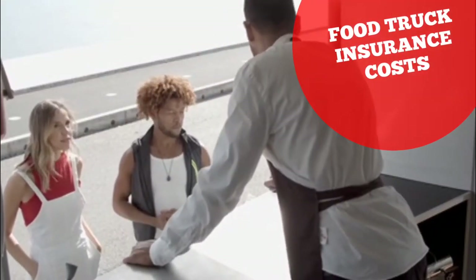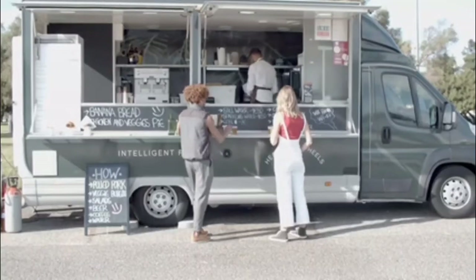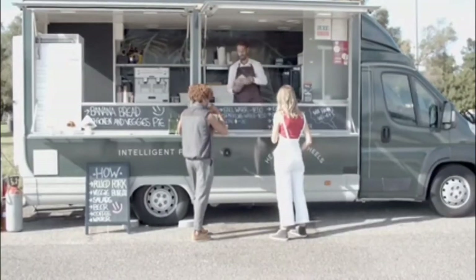Food Truck Insurance Cost. Hello, welcome back to my channel. So today we're going to discuss about food truck insurance costs.